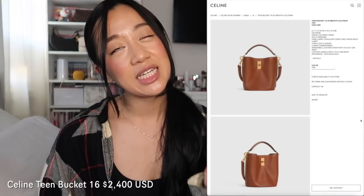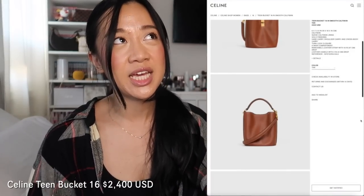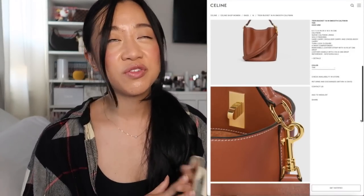You guys know I'm a ride-or-die Celine fanatic. There are so many things I want from Celine, but the two bags I can't stop thinking about — the first is the Celine Teen Bucket Bag, specifically in the brown chestnut color. It's just the perfect size; it's structured but a little slouchy from the way the buckle hits it, and you can fit so many things in it. I feel like my iPad mini could even fit in there.